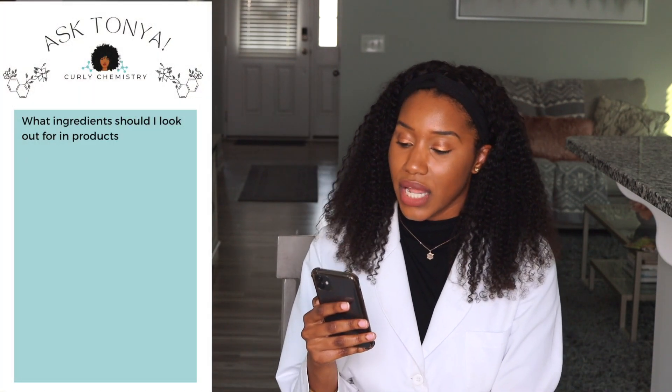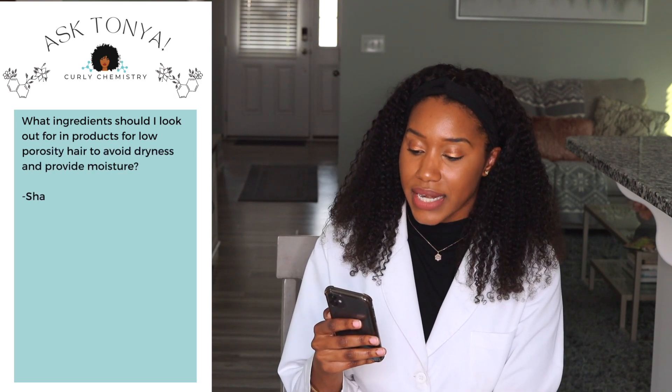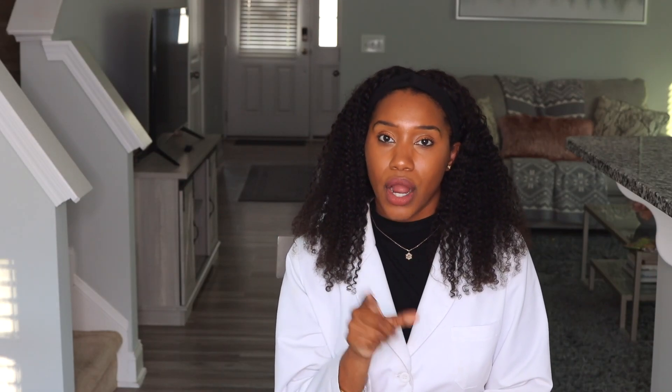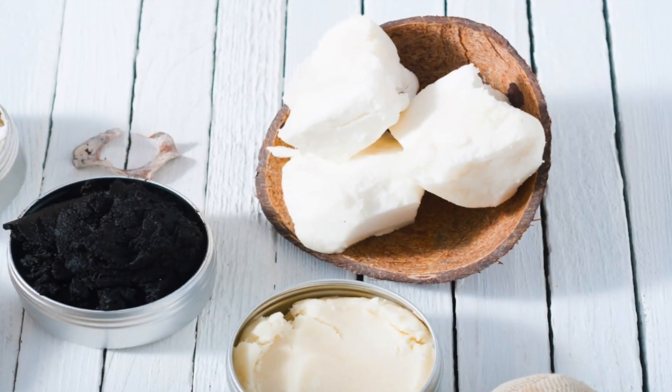The next question is from Ms. Shan. Shan says, what ingredients should I look out for in products for low porosity hair to avoid dryness and provide moisture? That's a great question. When it comes to low porosity hair, the biggest thing I would look out for is texture — like the texture of the formula. Because ideally for low porosity, because your cuticles are so closed, you really don't want anything too heavy. Try to stay away from heavy butters and heavy creams.